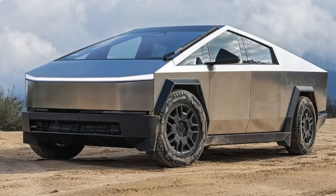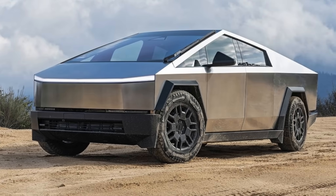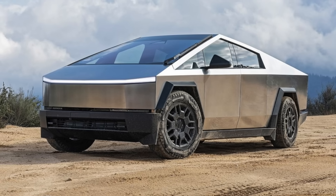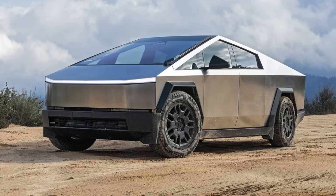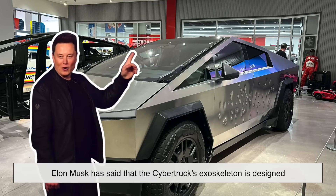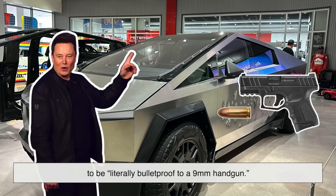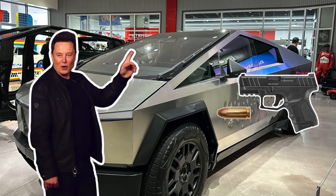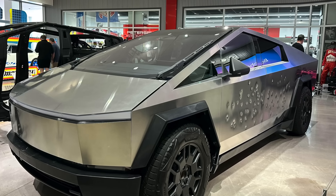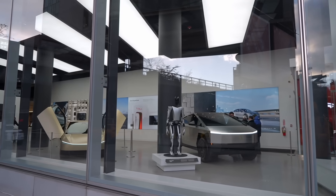So why use it? Because durability is the name of the game here. Tesla didn't want to build a truck that resembled a truck — they wanted to build something closer to a tank on wheels. Elon Musk has said that the Cybertruck's exoskeleton is designed to be literally bulletproof to a 9mm handgun. That's not your typical selling point for a consumer vehicle, but it says a lot about the mindset behind the project. Tesla wasn't aiming for conventional — it was aiming for indestructible.